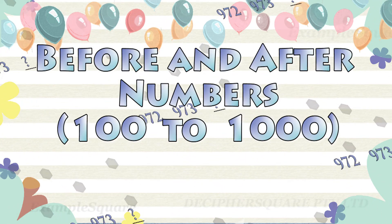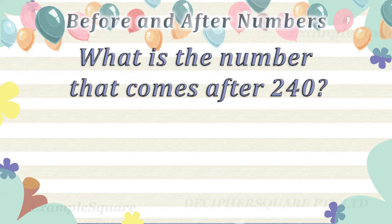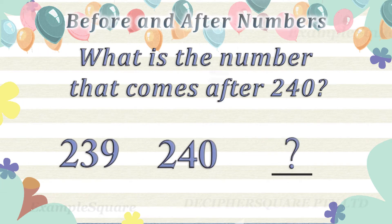Before and after numbers. What is the number that comes after 240? 241 comes after 240.